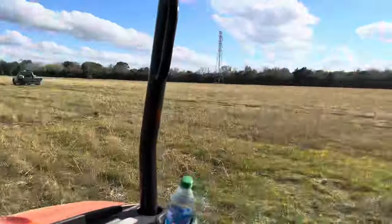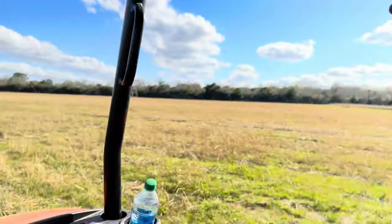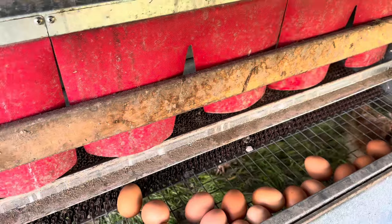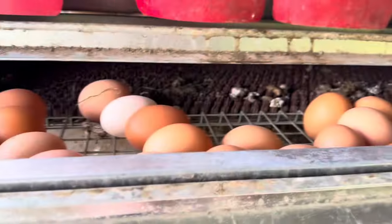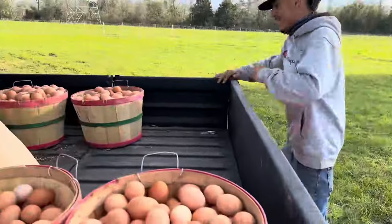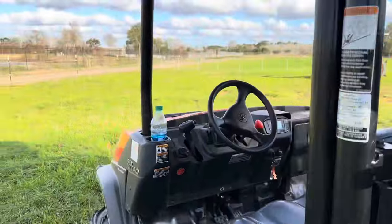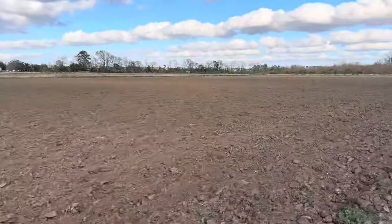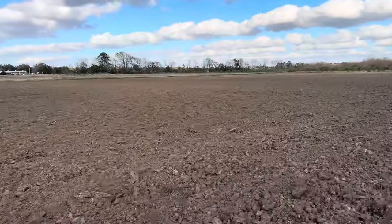It's a beautiful day. Got Joel here — let's gather some eggs today. It's hot.